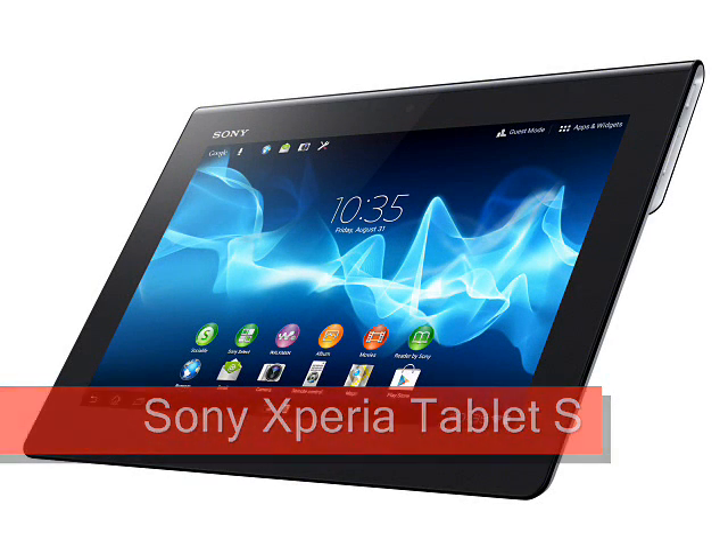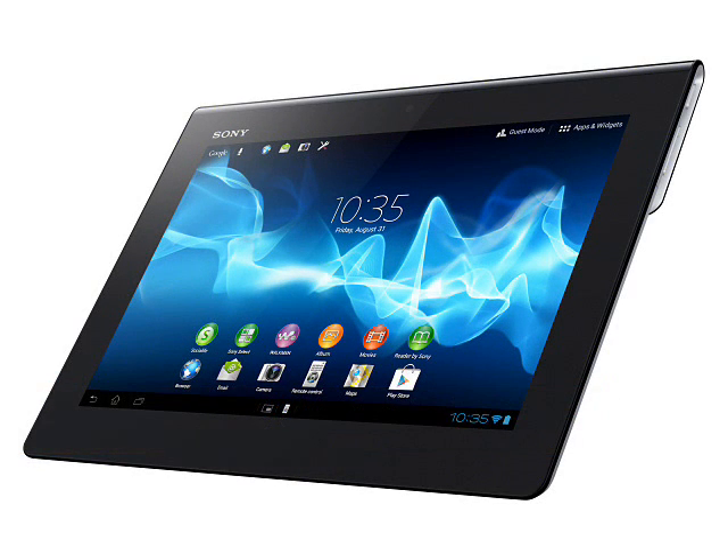Sony Xperia Tablet S, available to pre-order now. The Sony Xperia Tablet S is the replacement for the original Sony Tablet S that started shipping last year. This tablet bears the Xperia name because it is the first tablet from Sony that came after their buyout of Sony Ericsson.